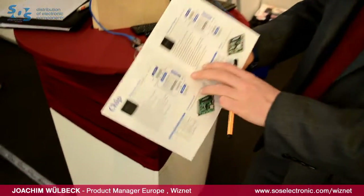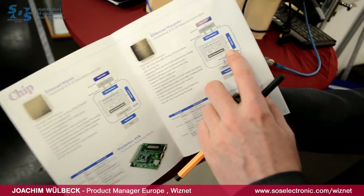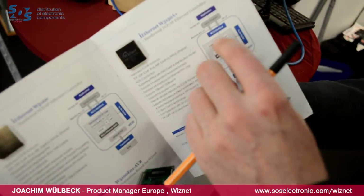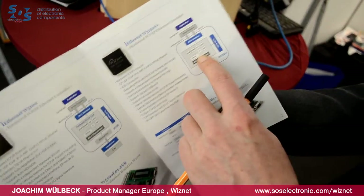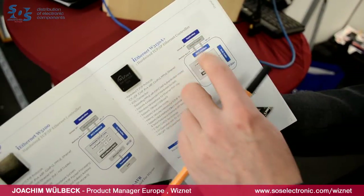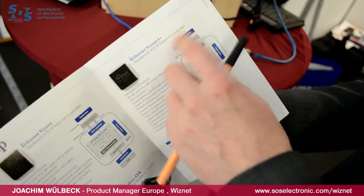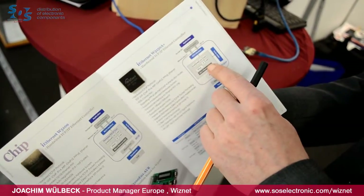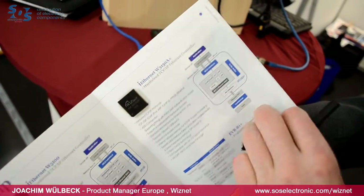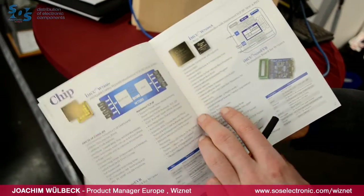Hardwired TCP/IP means that the TCP/IP stack is in hardware. So you have up to 8 socket connections in parallel in hardware. The MCU does not need any operating system and does not have to operate the TCP/IP protocol. All is done in hardware. And below that we have the MAC and the physical layer. We have several chips and modules for that.